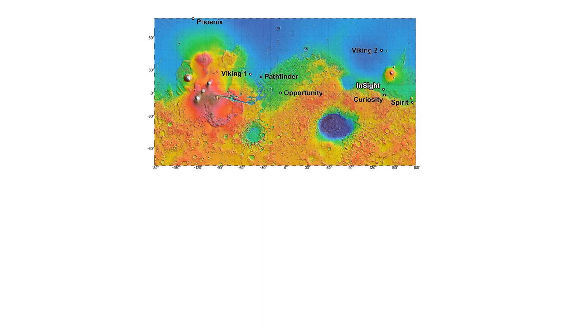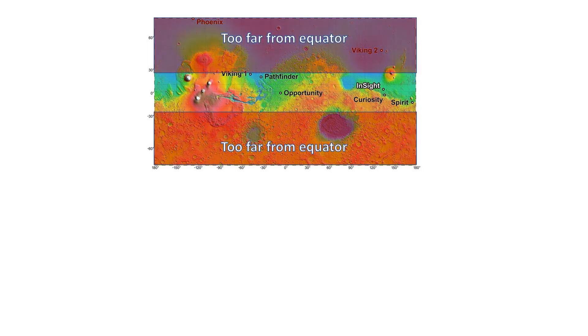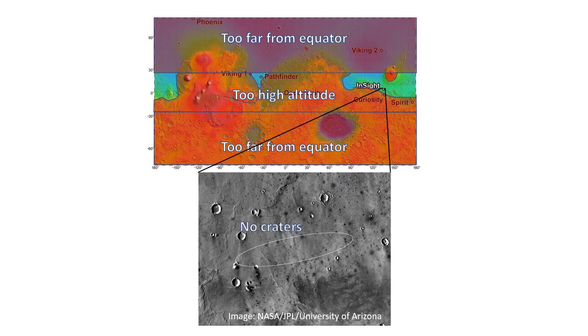INSIGHT is a low-cost mission, which means that we have to rely on solar power, since radiothermal generators use plutonium, which makes everything complicated and expensive. To use solar power, the sun needs to be high in the sky all year round, so we need to be close to the equator. We also use a parachute for braking, which means the landing site needs to be relatively low. We also need a site that is flat and devoid of craters, since we wanted to go without an expensive sky crane as Curiosity and Perseverance used. We therefore selected a landing ellipse in Southern Elysium Planitia, a 30 by 150 kilometer ellipse.